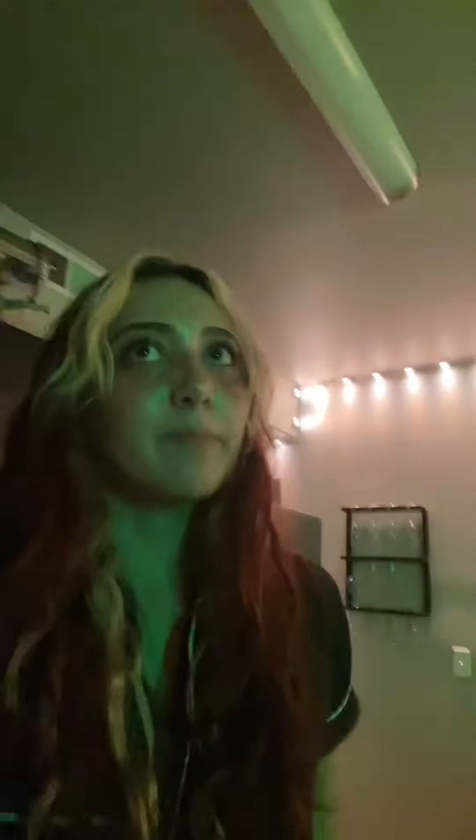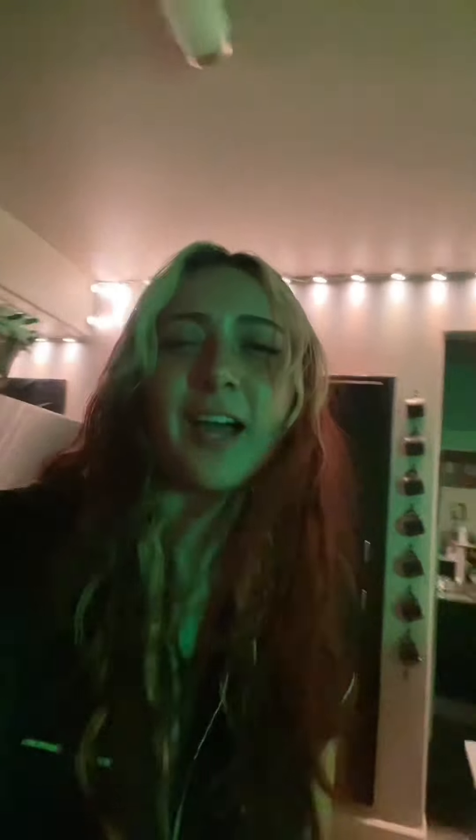This right here is the mug wall. I've made a video on it before because you guys really liked it. It's literally just command hooks and my mugs, so super easy.